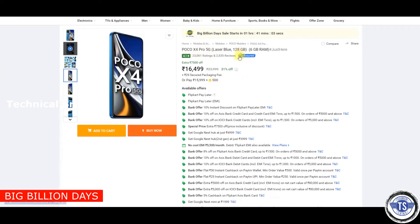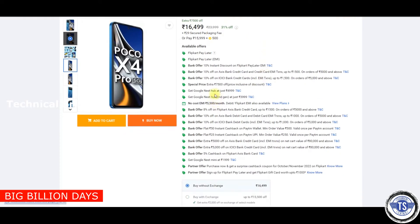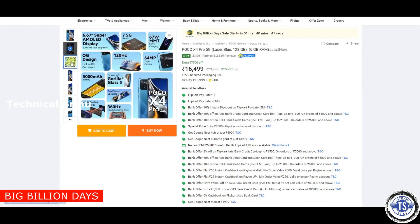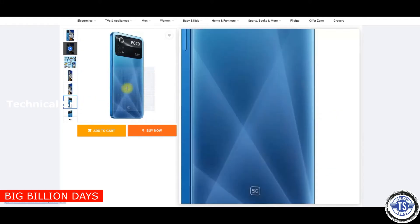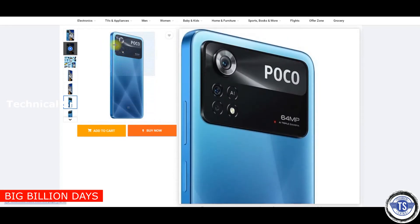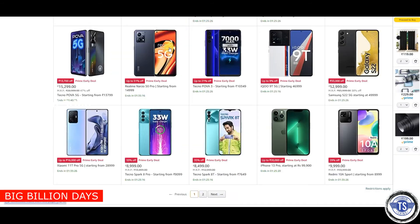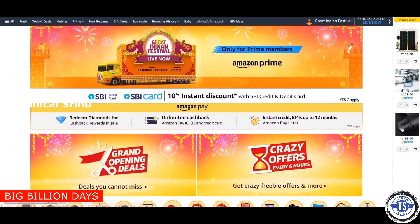This is the POCO X4 Pro 5G. It has 6GB RAM, 128GB storage, priced at 16,499 rupees. It has a 6.67-inch display, 64MP triple camera, 120Hz refresh rate, 360Hz touch sampling rate, 5000mAh battery, dual stereo speakers, and a 3D Corning glass with a 4D build type.